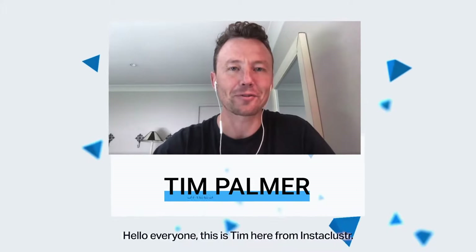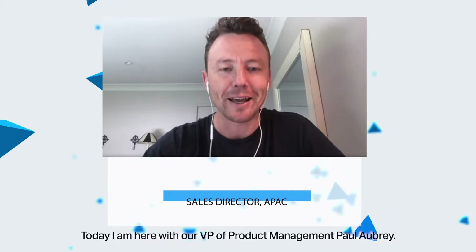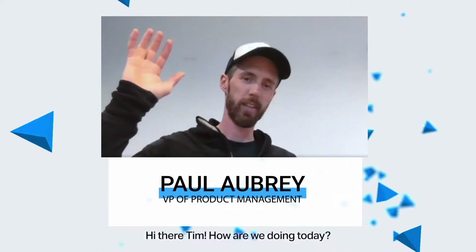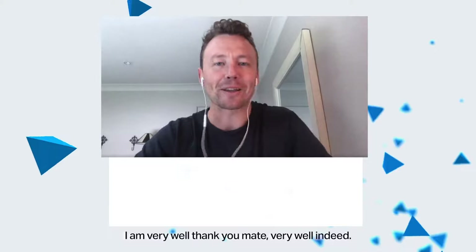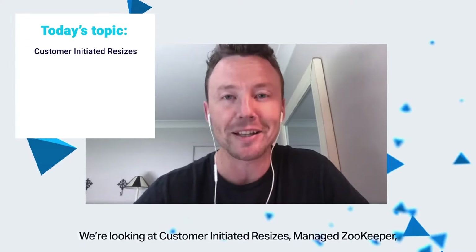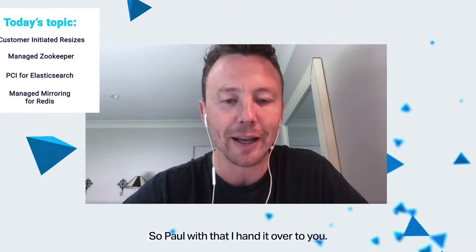Hello, everyone. This is Tim here from InstaCluster. Welcome to another episode of InstaBlinks. Today, I'm here with our VP of Product Management, Paul Walbury. Paul, thanks for joining me. Hi there, Tim. How are you today? I'm very well, thank you, mate. Very well, indeed. Today, we're going to be covering off a few quick product enhancements that we've released to our portfolio. We're looking at customer-initiated resizes, managed ZooKeeper, PCI for Elasticsearch, and managed mirroring for Redis. So, Paul, with that, I hand it over to you.